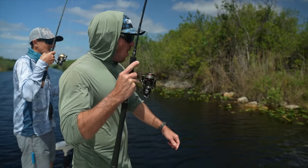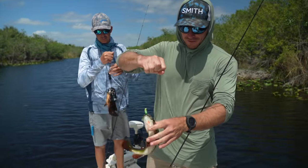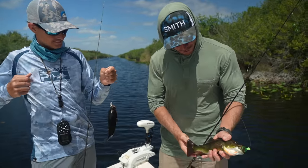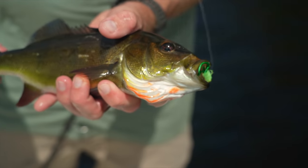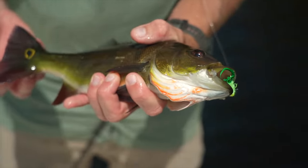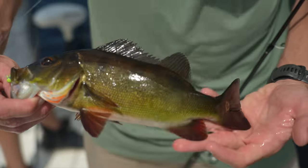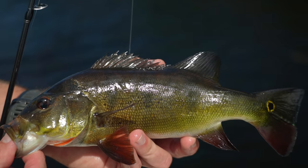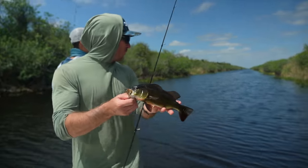Oh, a baby peacock! Your species definitely wins over my species. Look at that — that's peacock number uno for the day. Not the most incredibly colored peacock I've ever caught, but it's been a long time since I caught one. That is cool — a little different eat on the crappie jig. Definitely one of my favorite freshwater fish to catch because of how aggressive they are and how many different things they eat. Very unique fish that's not native to Florida, but I'm so happy they're here because they're just super fun.